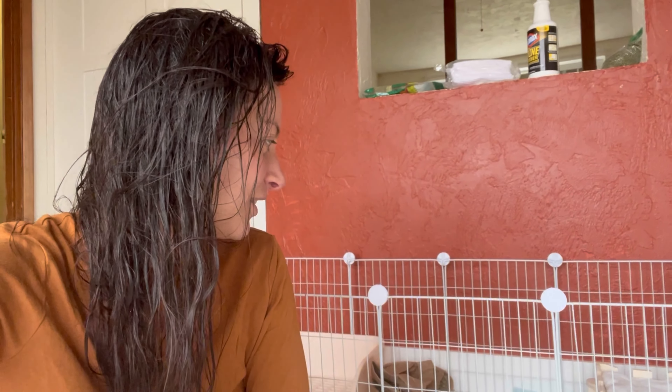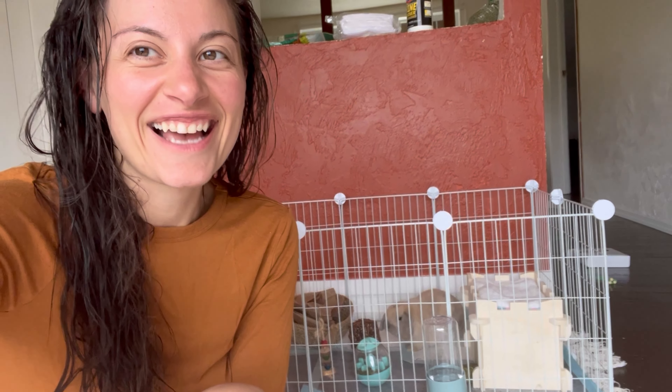I'm trying to do that thing where you move them into the litter box while they're peeing. He's just so cute. It's going really well. Let me know if you guys want any more bunny updates. This isn't really a bunny channel, but who knows — he's so cute, it might turn into one.